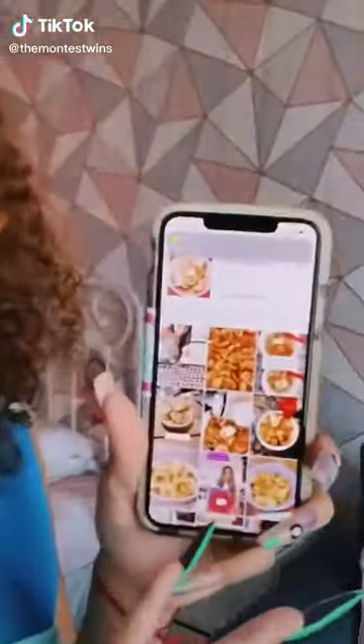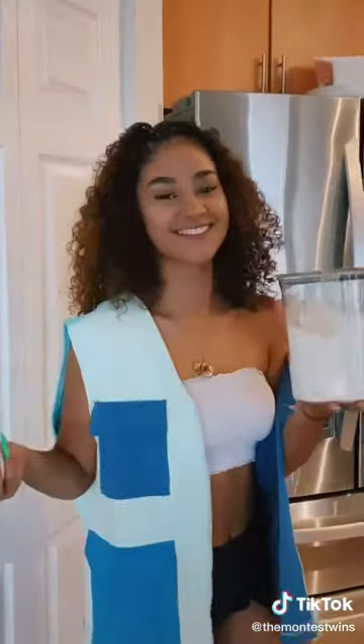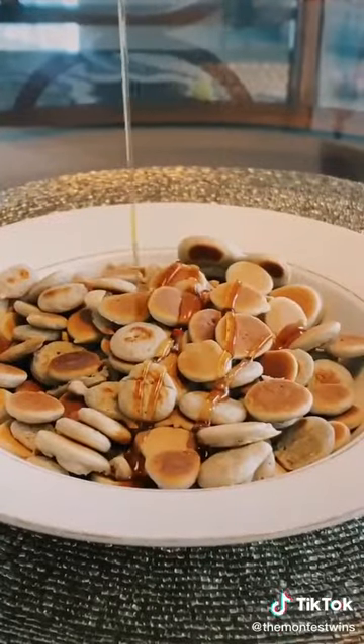We're on TikTok and seeing that pancake cereal is trending. We never even tried it out, and everybody shows you how to make it but nobody really gives you their first impression. So Alexa whipped it up in the kitchen and here's our official taste test of pancake cereal.